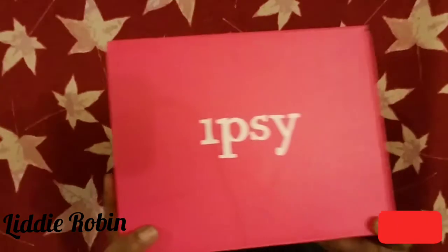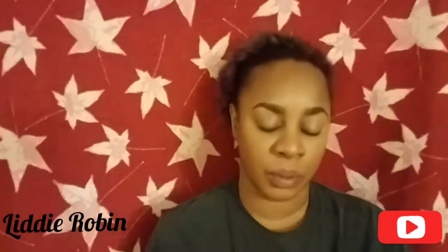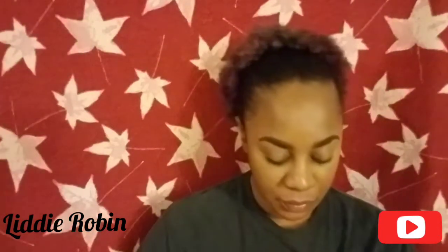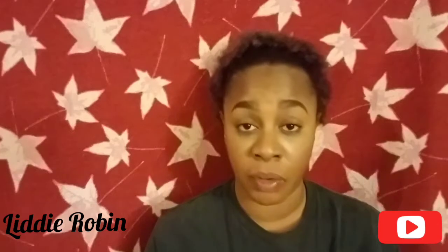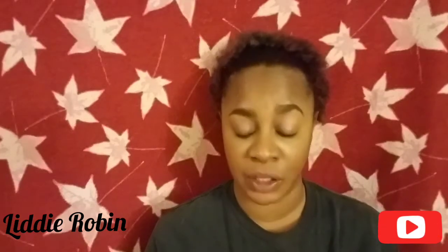In today's video, I'll be going over what I got in my Ipsy Glam Bag Plus for January. So it came in today — today is Friday the 11th and it came in the mail. I actually met the post office guy at my mailbox, so I got it before I went back to work for lunch.